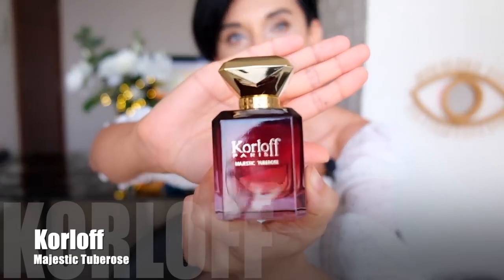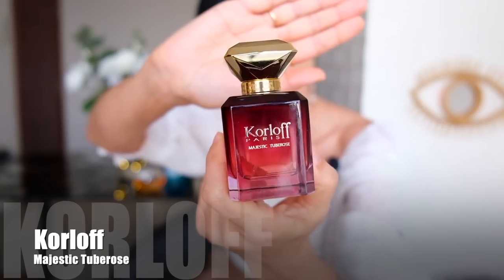The next fragrance surprised me — this is also my first fragrance from this brand. It's Korloff and the fragrance is called Majestic Tuberose. I have the 30ml, which was around 35 to 40 dollars, but it smells much more expensive than it costs — definitely like a niche fragrance.